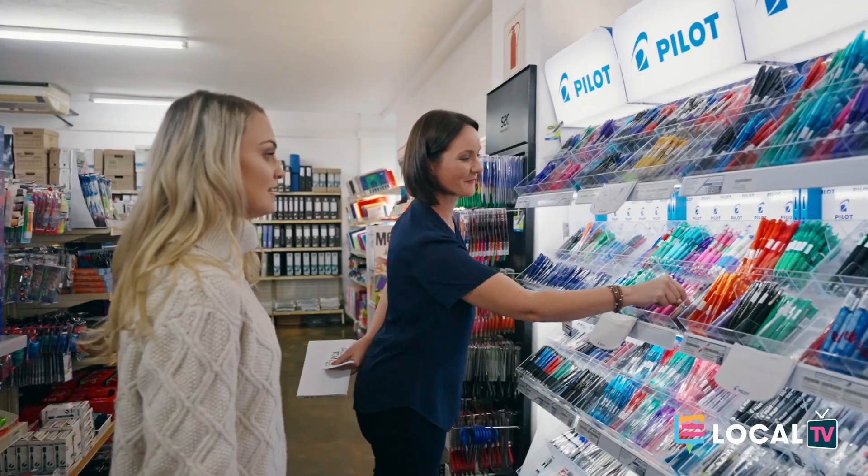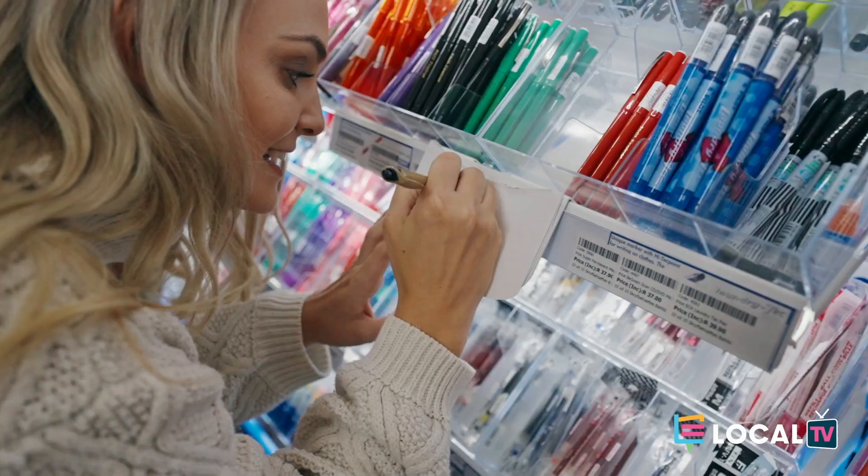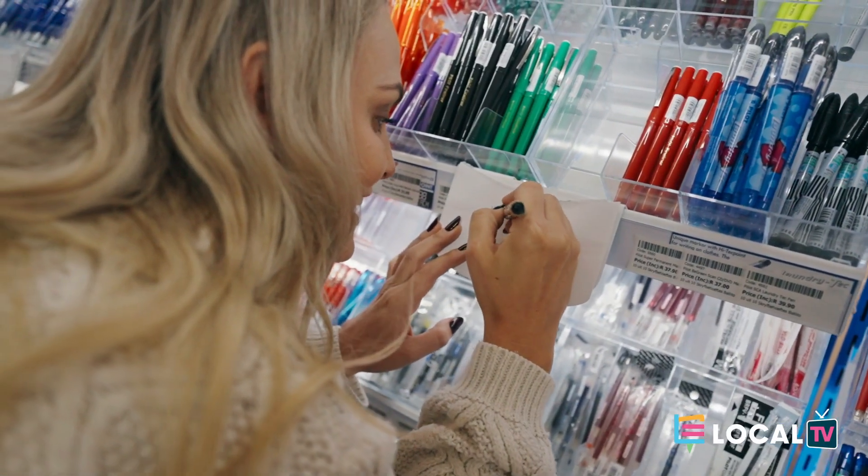When you support a small business, you're supporting a dream. Tine-Tine provides quality products at competitive prices with reliable, professional and friendly service. At Local TV, we like to celebrate locally run businesses. If you would like to see local businesses featured on Local TV, then comment in the section below. Local TV — connecting you.